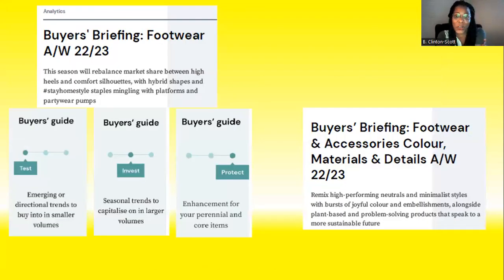Today's video is going to be from the perspective of what WGSN calls the buyer's brief. From the perspective of the buyer, the forecasting company is presenting the footwear styles in three different categories.